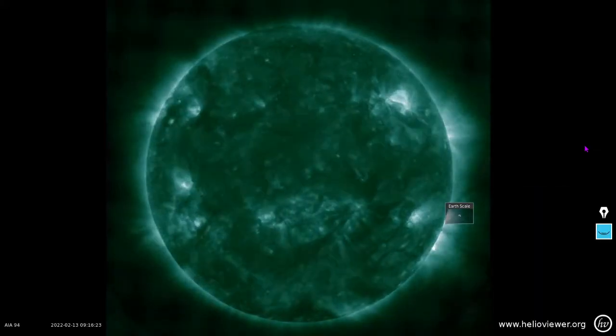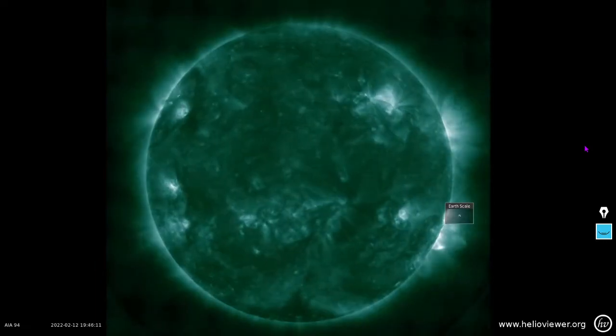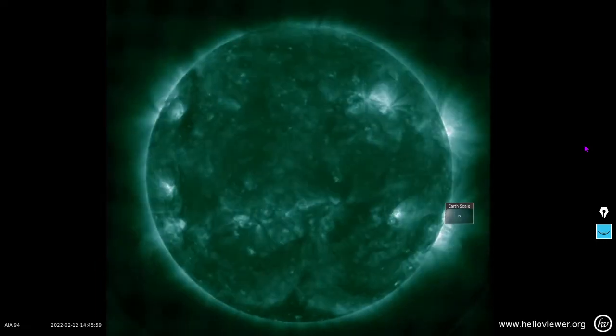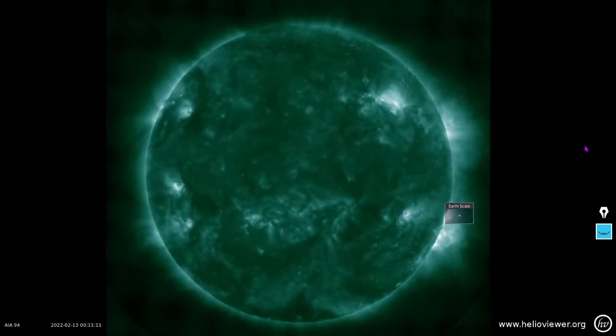Last but not least, 94 angstroms — one of the better wavelengths through which to view solar flares. You can see those brightening events; those are the solar flares we're talking about. Thanks for tuning in, and may that solar wind be at your back.